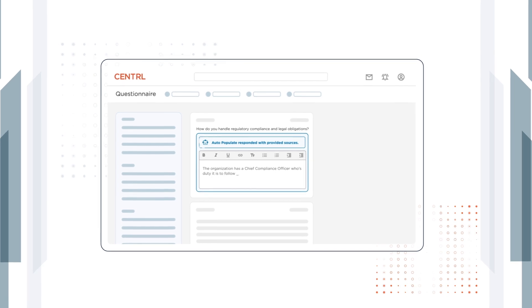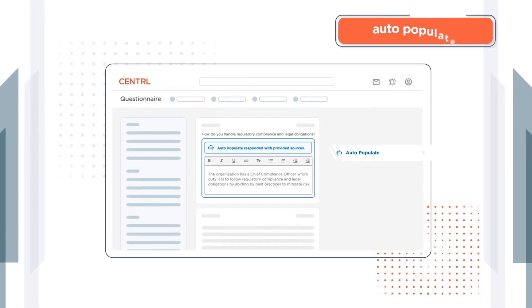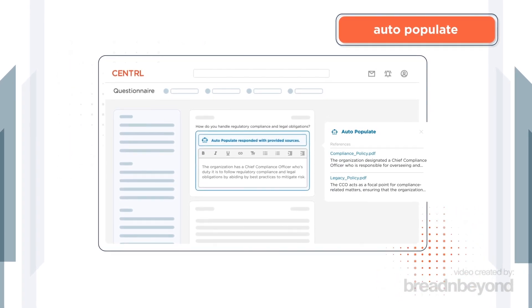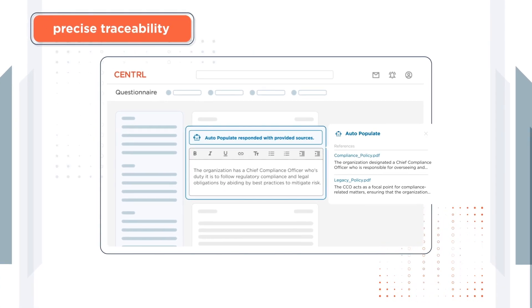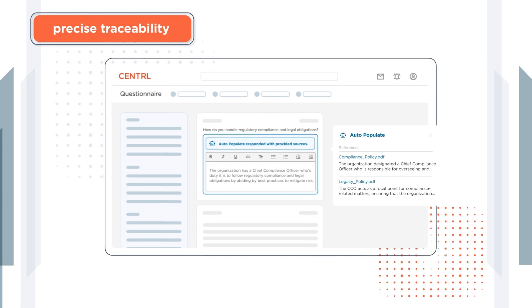When your partners provide offline responses and documents instead of using the Central platform, Central GPT's auto-populate feature extracts answers from offline documentation quickly and accurately, providing precise traceability with an audit trail of how it derived each answer from the partner data.